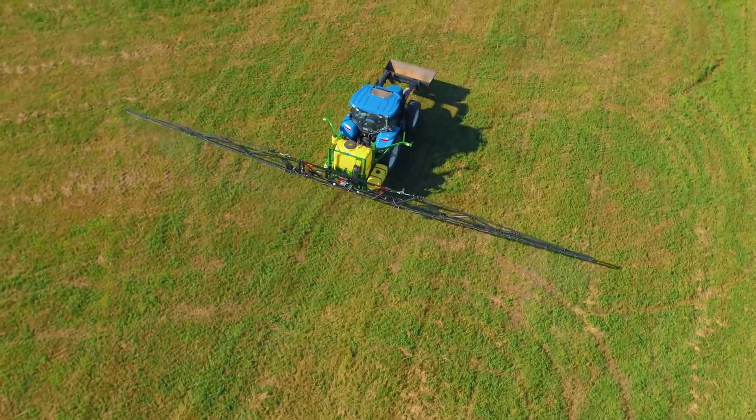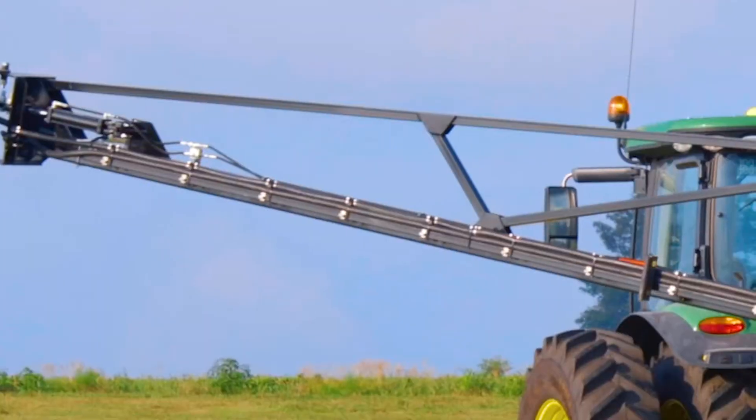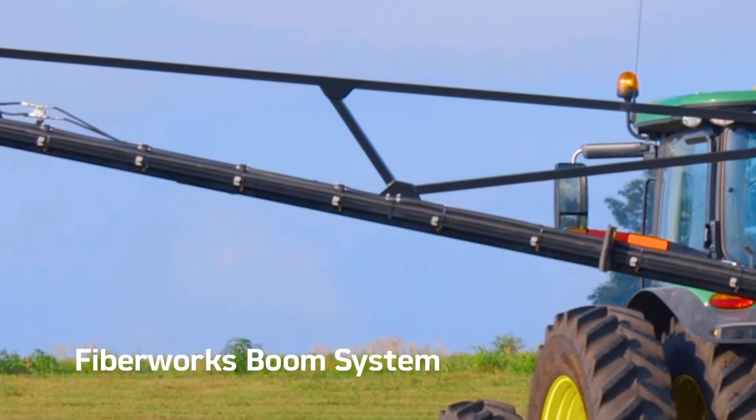Lighter, stronger, and more durable products are all benefits of advanced composite construction. BestWay Ag brings these traits to the field with the exclusive FiberWorks boom system.